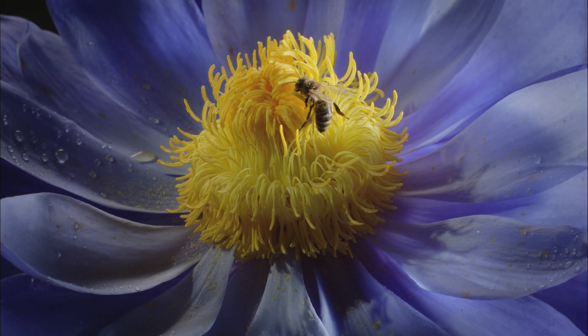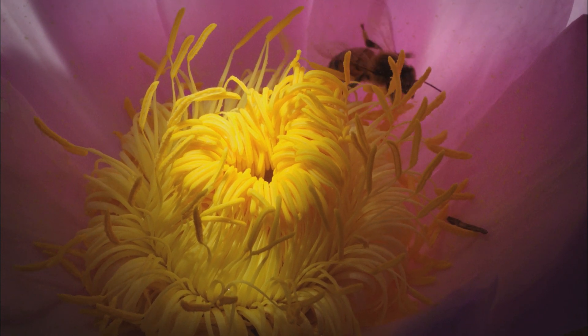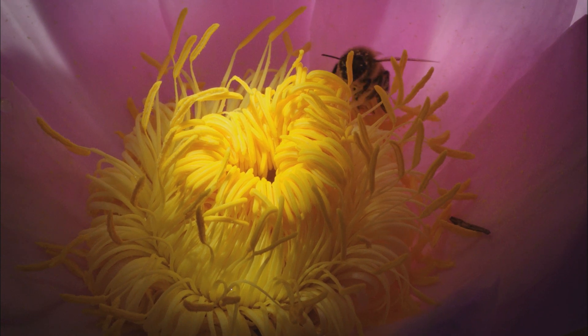They signaled the presence of highly nutritious pollen to flying insects. The shape of the flower worked like a primitive trap, forcing the insects to stumble about and bump into the plant's reproductive structures.